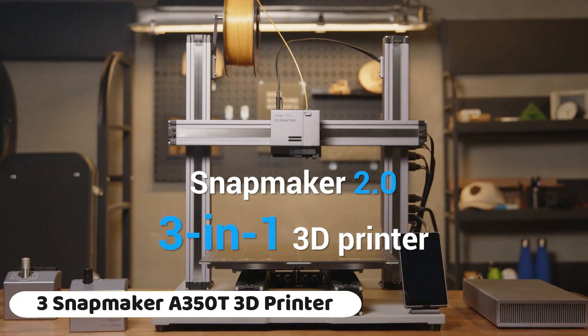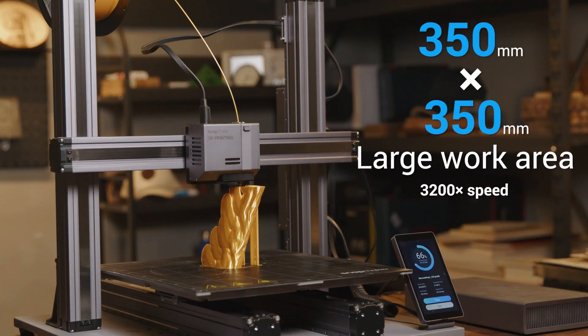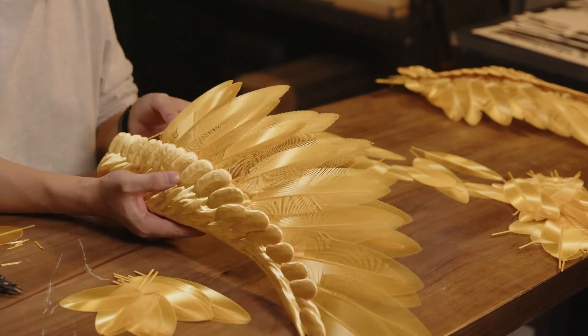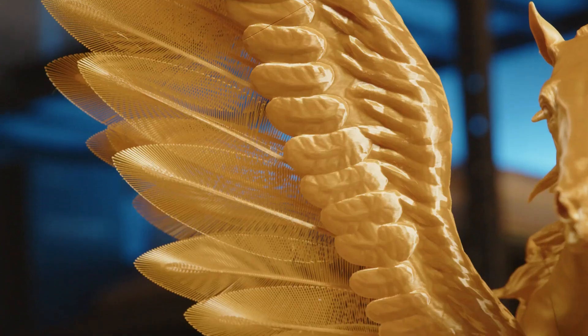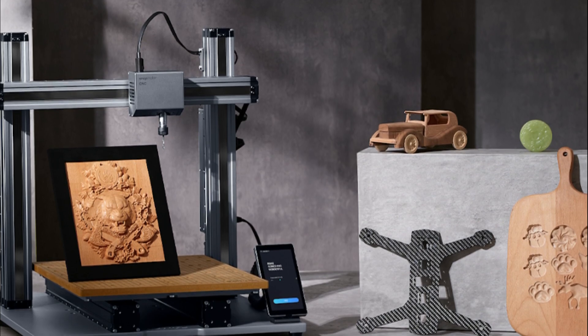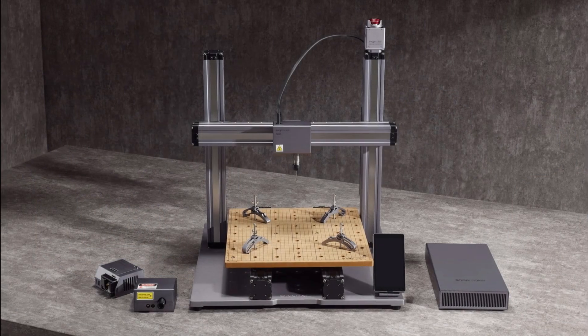Number 3: The Snapmaker A350T 3D printer is a versatile 3-in-1 machine that includes 3D printing, laser engraving, and CNC carving capabilities. The A350T combines all three functions into a single machine, providing users with a versatile tool for various creative projects.